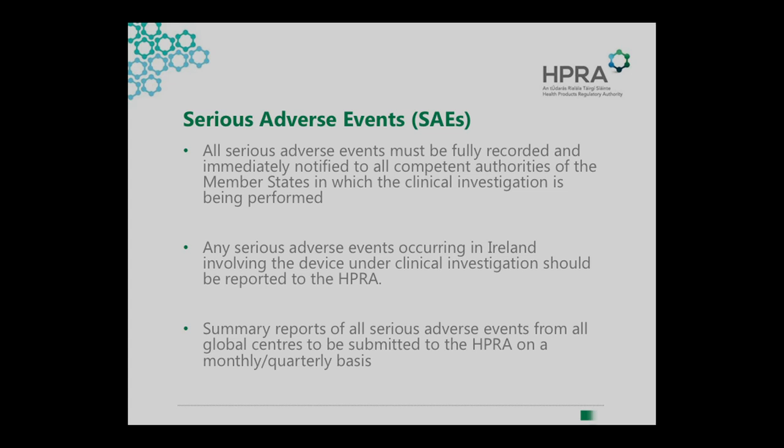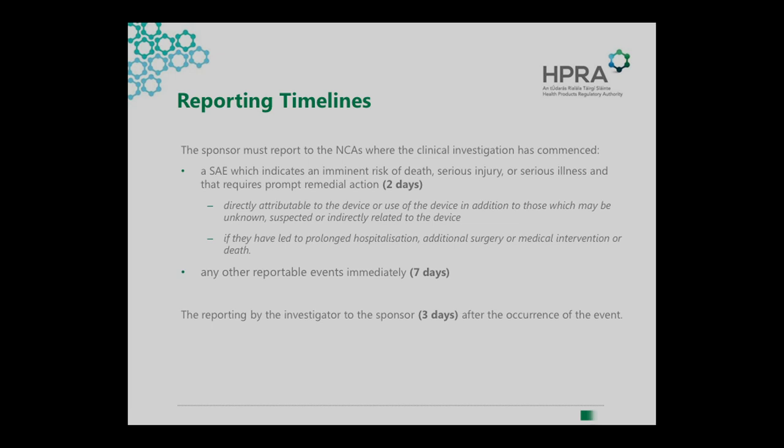If you had a patch that incorporates an IMP — it really depends on the principal purpose. If the principal purpose is the delivery of the medicinal product, then it's primarily a medicinal product with a device component. When it is classified as a device, it's when the medicinal product is ancillary. For example, with a stent, the drug would be ancillary to the function of the scaffold. If the primary purpose of the patch is delivery of the medicinal product, then it would be classified as a medicinal product. If the patch itself is what's healing, then it would be a medical device. If a medicinal product is actually doing the healing, then the patch is just a delivery mechanism. You really have to determine what is the principal purpose of the device.